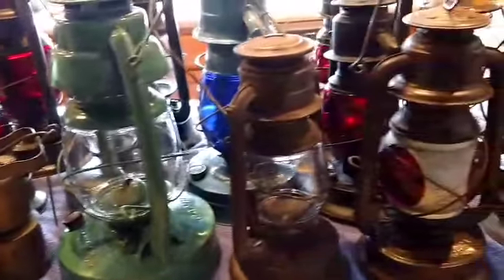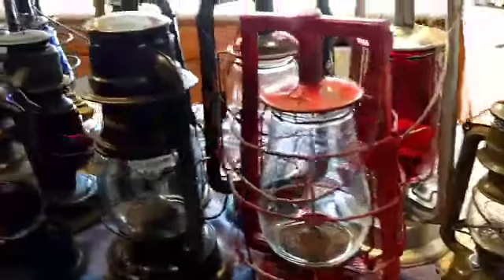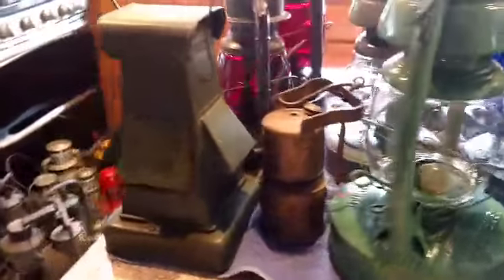Just a few of the lanterns that we've got. I kind of thought some of this was kind of neat. There's the Gamble Store lantern. This is a World War II lantern with shades on it so they can't see.